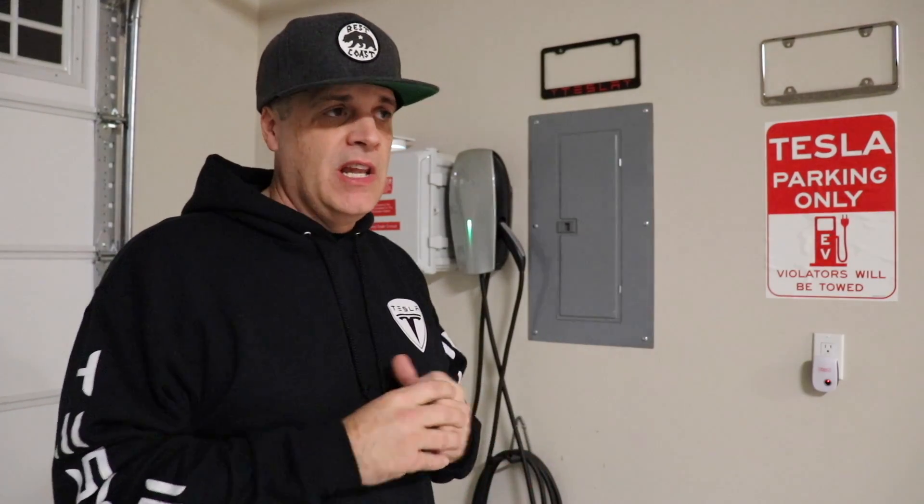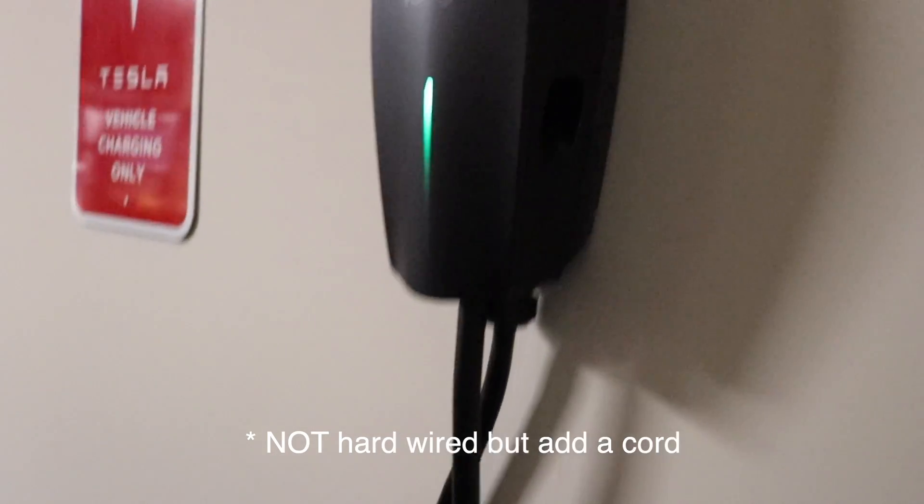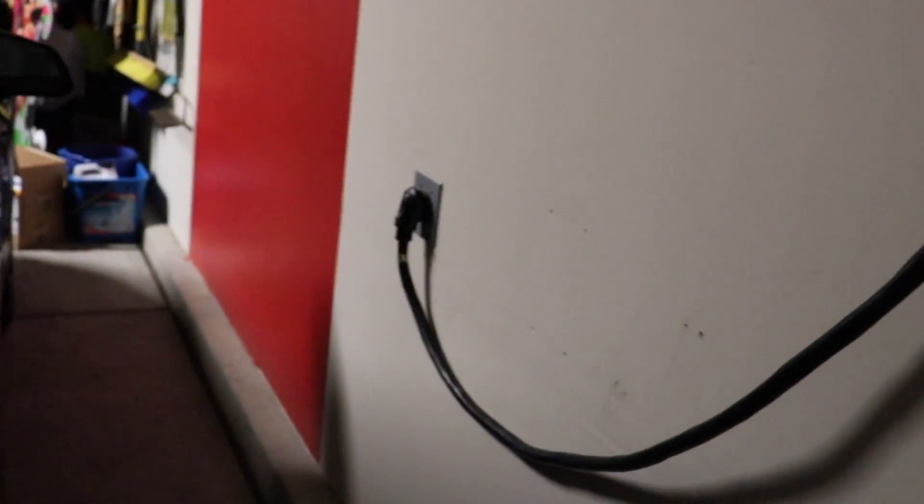I absolutely love having it plugged in — so much so that my Elon signature unit, a friend of mine named Ben helped me wire that one. He's actually got a YouTube video on how he did it and I'll link it down in the description. He ran a NEMA 14-50 dryer cord to it for me, so if we ever move or if I want to move it around, I don't have to worry about it being hardwired into the wall — it's just got a plug, I unplug it and take it with me.